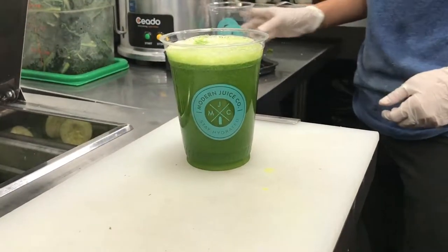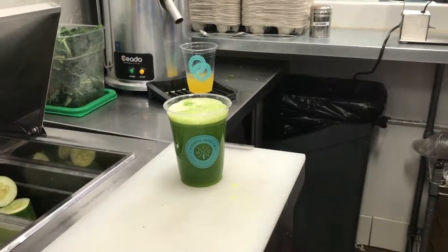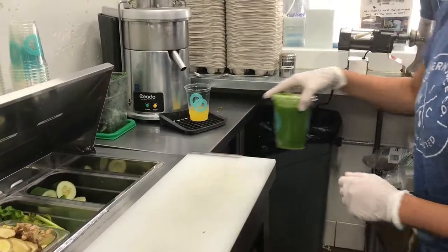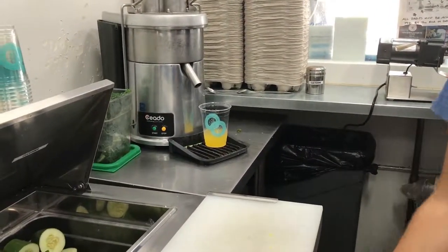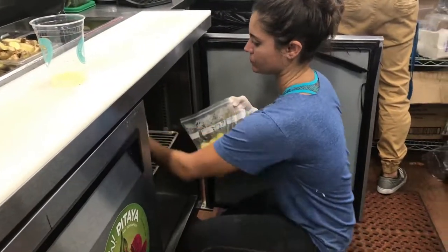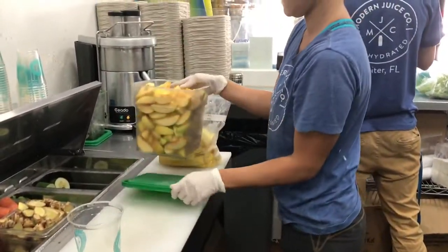One of our missions is to be able to provide, with the cold-press juices — one of the things you don't get is the ability to customize as you need to. So if you have a sensitivity to ginger and there's a juice you really want but it has ginger in it and it's in a bottle, well, you can't take that out. But the beauty of the centrifugal machine is we have the ability to customize the juice however, whichever way you want it.